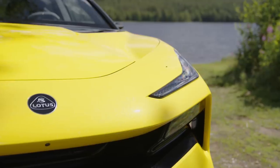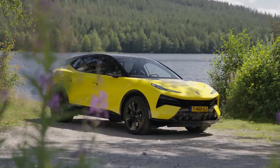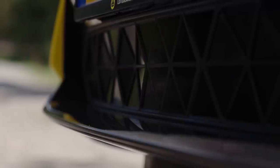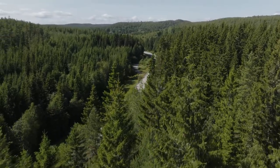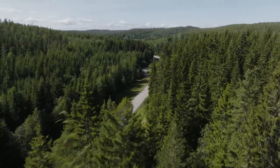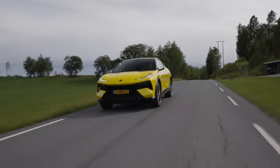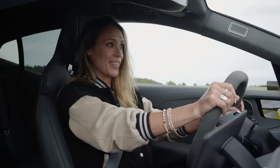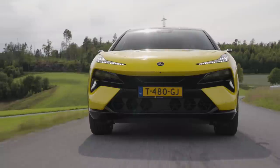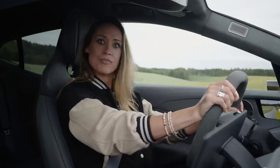Strange? Yes. But Lotus has no choice but to make it. This is the car that's going to help the brand, powered by its new Chinese owners Geely, return to profitability and relevance on the new automotive landscape. We've already shown you this car as a static display in the studio a little while back, and at the time I didn't think it seemed real. But here it is in the flesh — we've come out to Norway to drive the thing, and I can confirm, it is very much real.